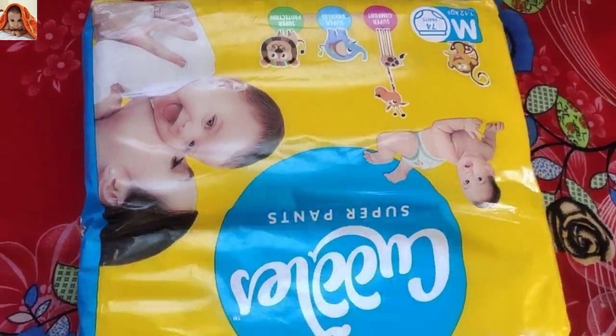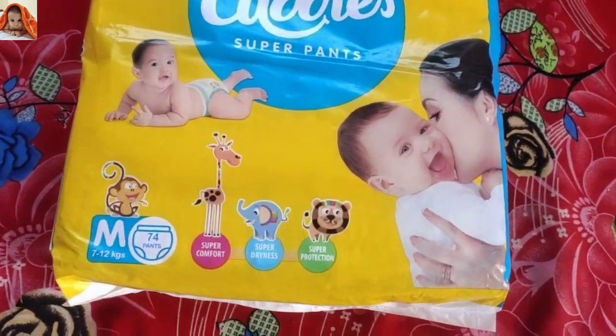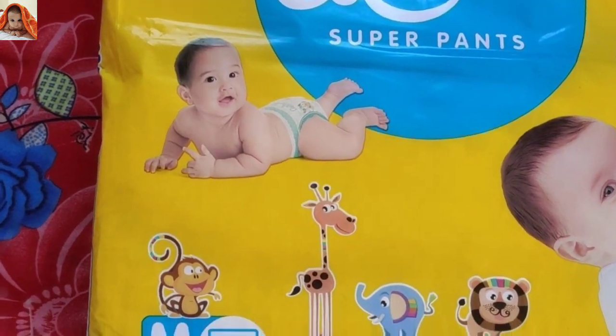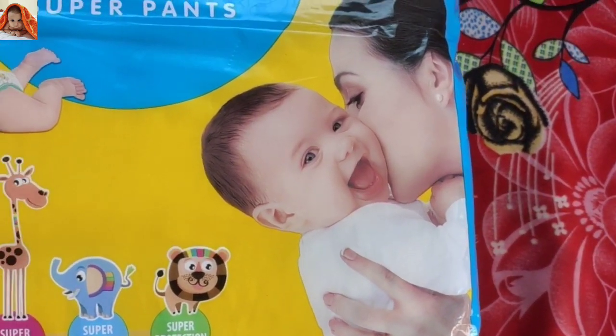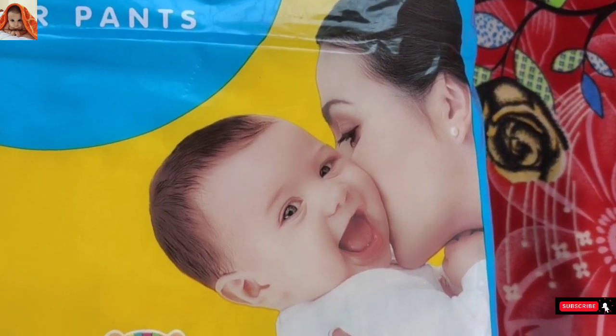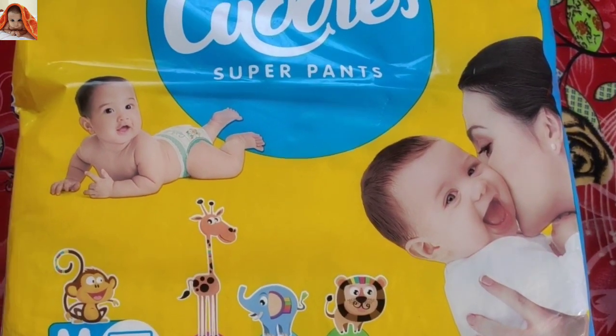So friends, this was today's video. In today's video I reviewed Cuddles Super Pants size medium. If you liked today's video and want to watch more interesting product-related videos, subscribe to Jainisha Online Show and don't forget to hit the bell icon. See you in our next video.